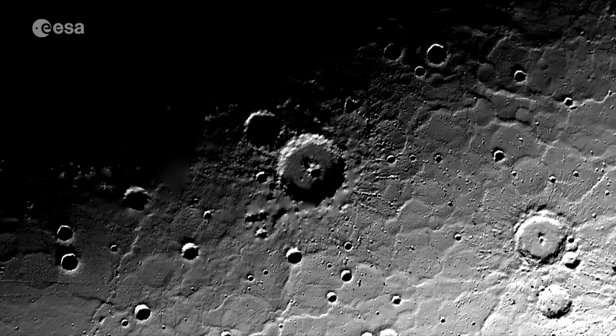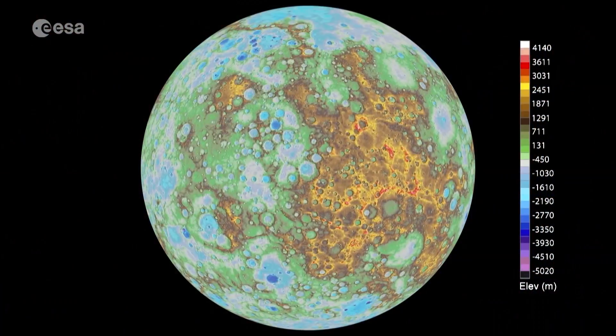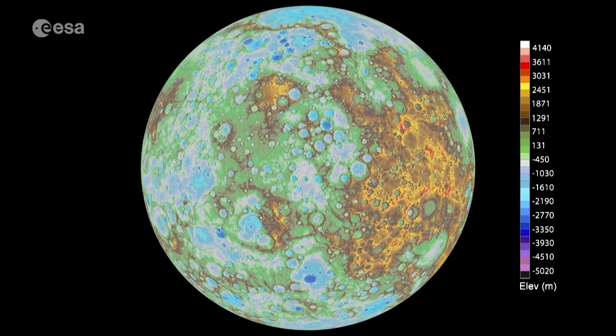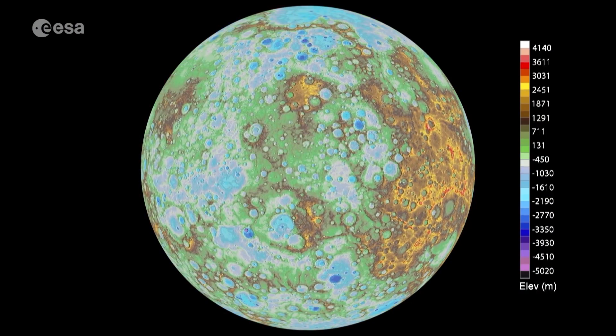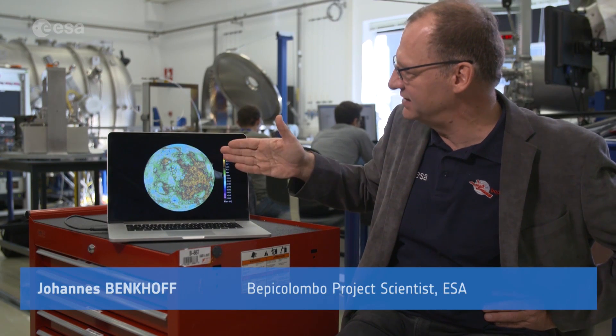It has highlands and lowlands like other planets, but unlike Earth, Mercury rotates on an axis perpendicular to its orbit. Due to the fact that Mercury is not tilted, there are some craters on the poles where the sun never shines into them.